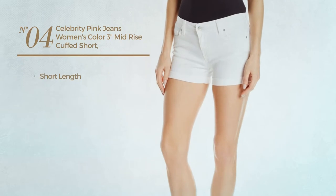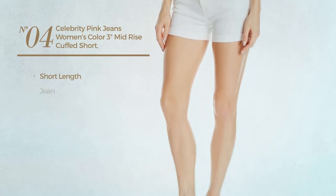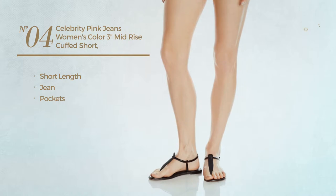Number 4. A Short Length Jeans, crafted from Jean, with pockets. Available in 2 other colors.